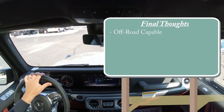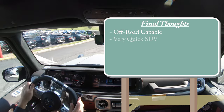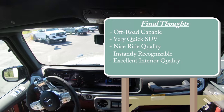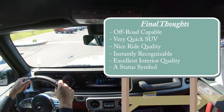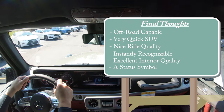In my final thoughts: this is an extremely off-road capable SUV, though I'm not sure many owners would take it off-road at this price. It is incredibly quick — 0 to 60 in 3.9 seconds. Ride quality is great, the look is instantly recognizable, and the interior quality is incredible with the suede headliner, contrast stitching, and Napa leather. This is very much still a status symbol, with this particular example coming in around $207,000.